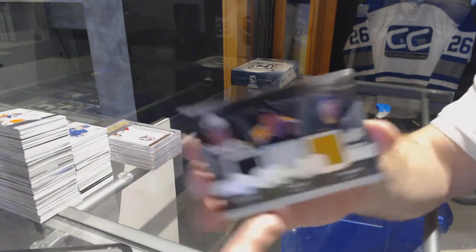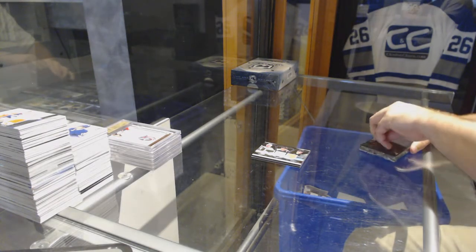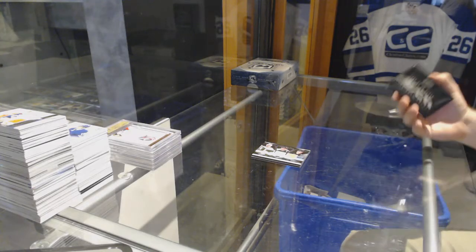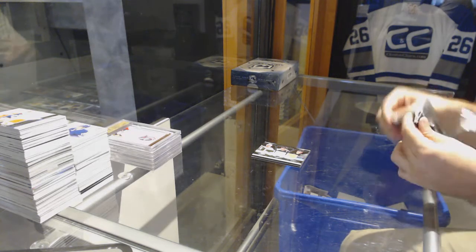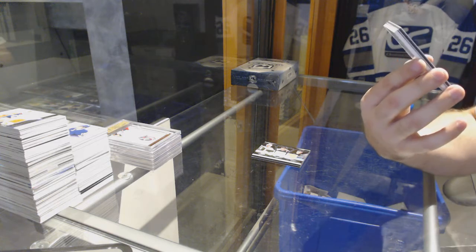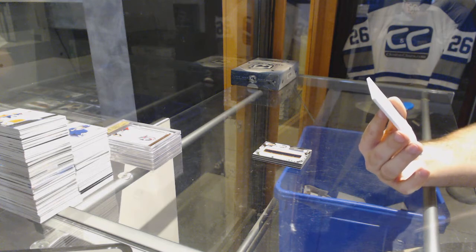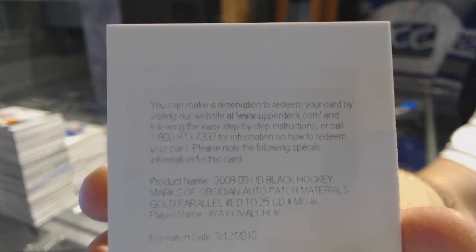Triple jersey. We've got a Letterman, to $3.99, of Jack Hillen for the Islanders. And we have a Marks of Obsidian, number 25, for the Winnipeg Jets, Ilya Kovalchuk.